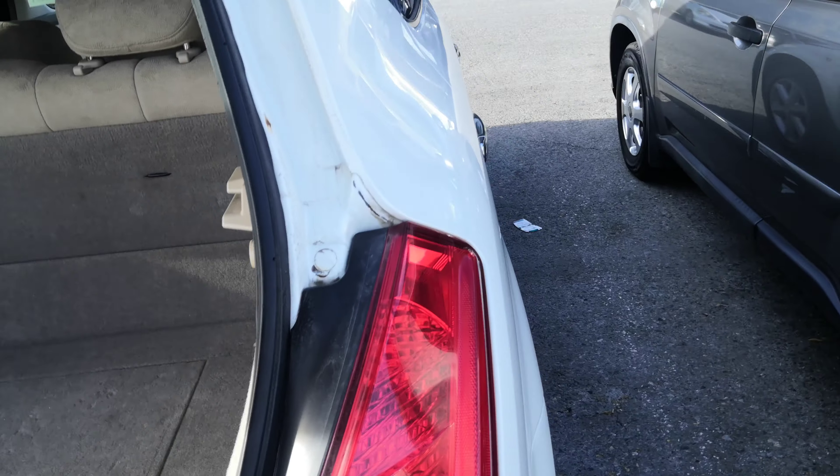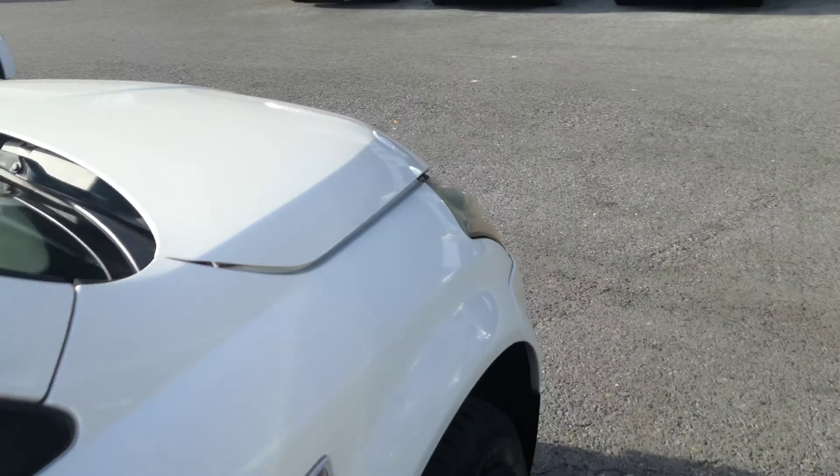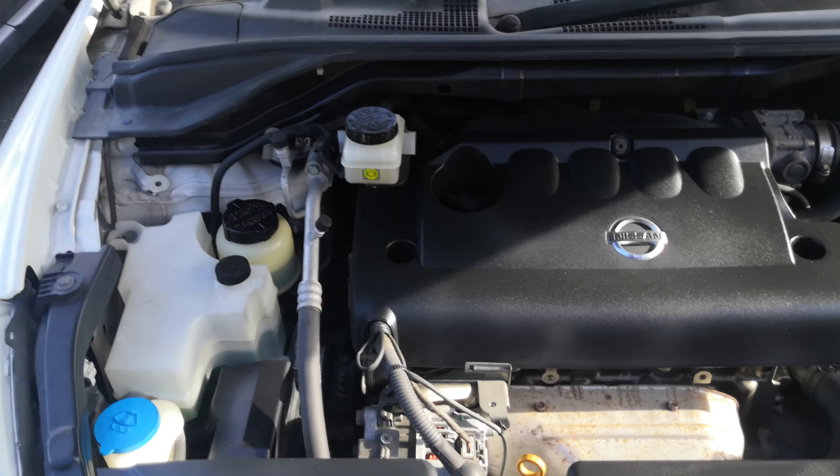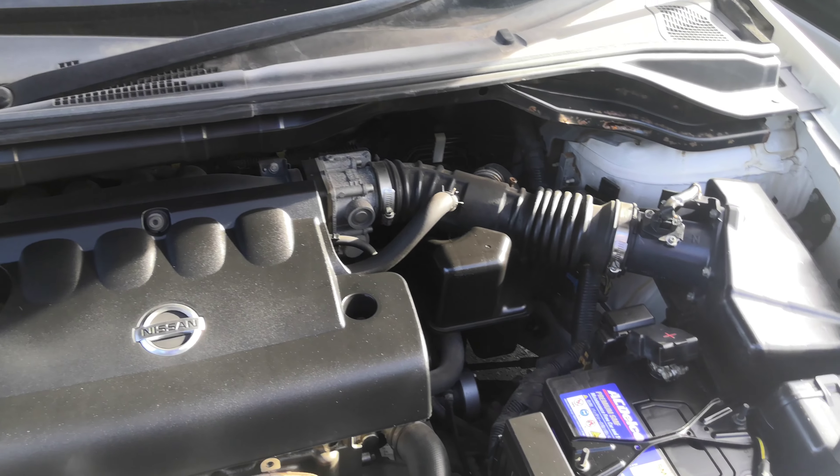You do have your door locks and window controls right here on the door panel, and then down here you do have your hood release. So let's go ahead and turn this off and head to the back seat.